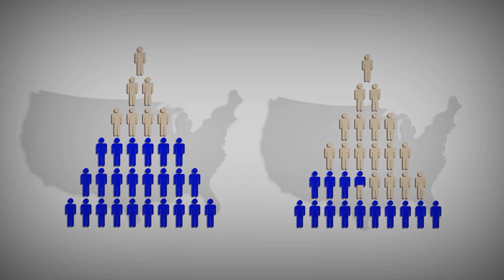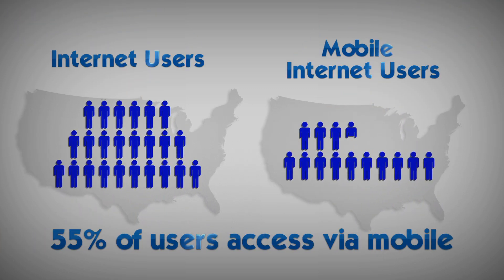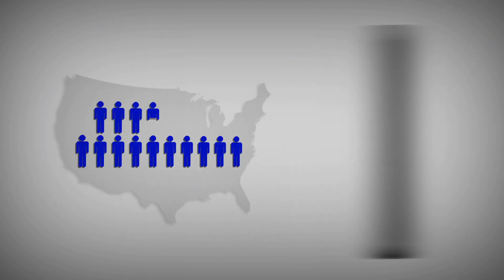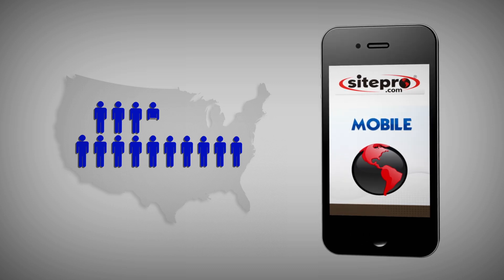But what if you're one of the 135 million and growing consumers who increasingly access websites via cell phones and other mobile-ready devices? This is an audience that JonathanGreen cannot ignore, and neither can you.